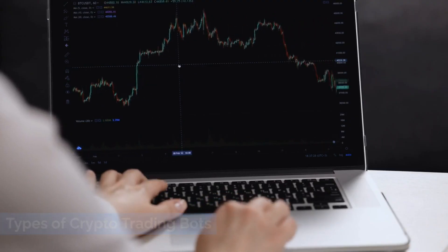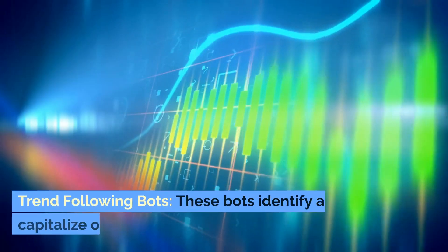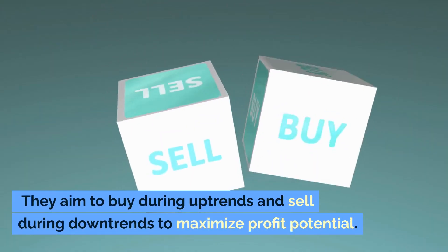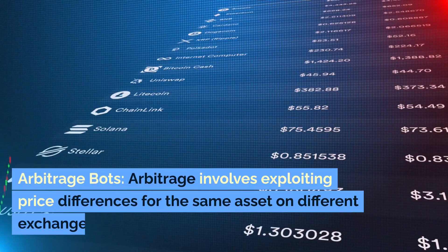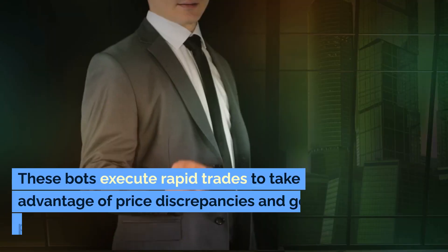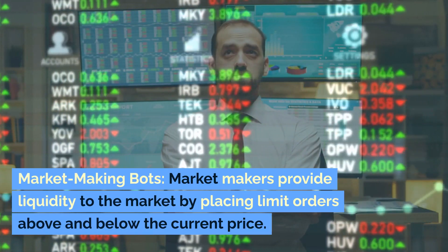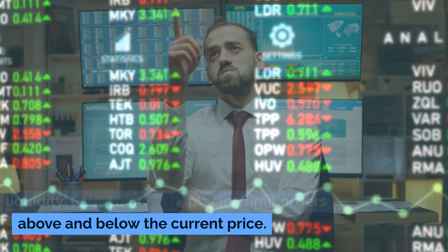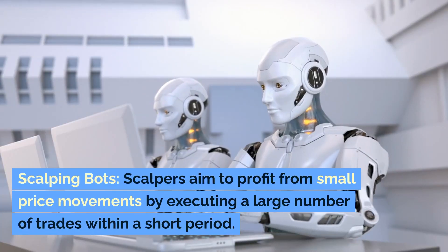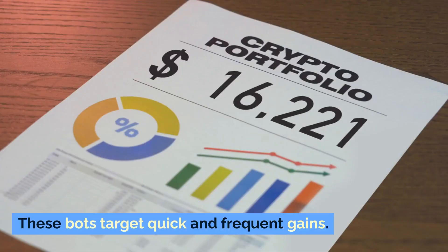Types of crypto trading bots: there are various types available, each catering to different trading preferences and strategies. Trend-following bots identify and capitalize on market trends, aiming to buy during uptrends and sell during downtrends. Arbitrage bots exploit price differences for the same asset on different exchanges, executing rapid trades to generate profits. Market-making bots provide liquidity by placing limit orders above and below the current price, profiting from the spread between buy and sell orders. Scalping bots aim to profit from small price movements by executing a large number of trades within a short period, targeting quick and frequent gains.